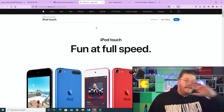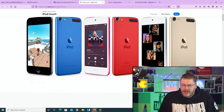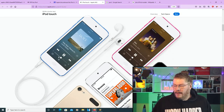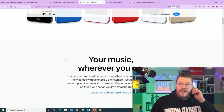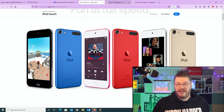Apple discontinues the iPod after 21 years. If you still want a brand new iPod from Apple, you actually can — they are still selling these iPods right now. But let's be frank: why would you want one? That's exactly the reason why they're getting rid of them. In 2022 and beyond, they're pretty much useless.